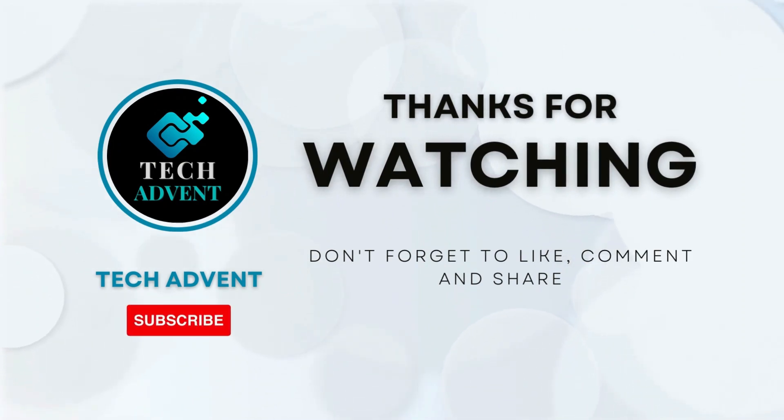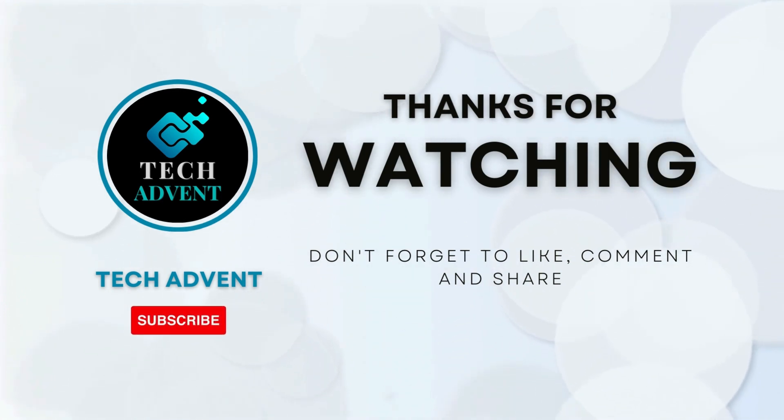Before leaving, don't forget to like, comment, and subscribe to TechAdvent.